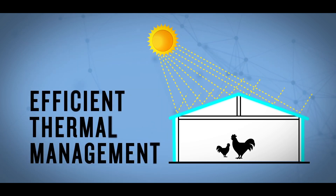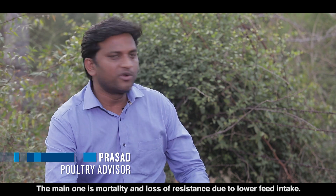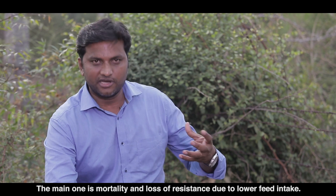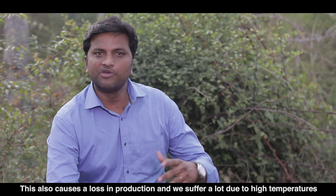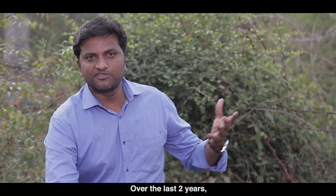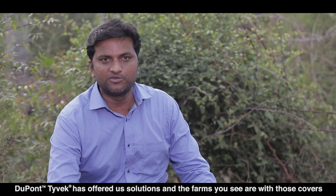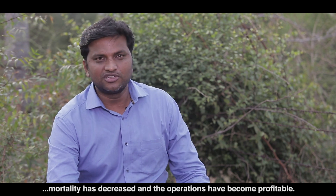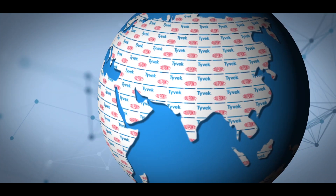A local farmer speaks about the challenges of managing summer temperatures in his poultry farm. He explains that the main problem was controlling the body temperature of his birds. After installing Tyvek covers, his production improved significantly, minimum temperatures became manageable over the last two years, and mortality rates decreased, leading to better profitability.